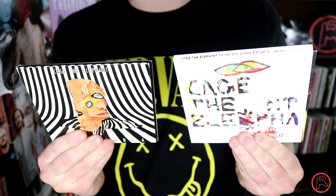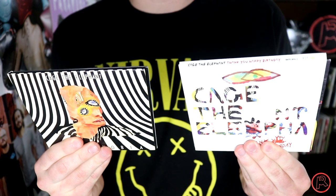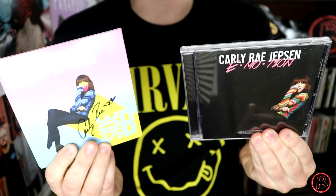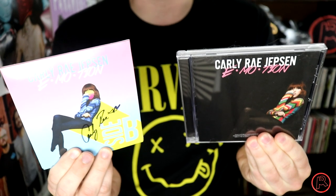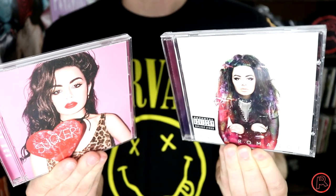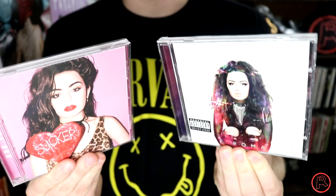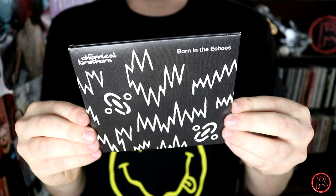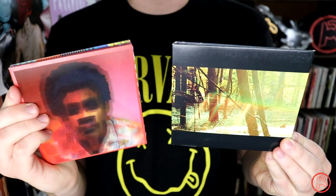Bush's 16 Stone. Cage the Elephant's Thank You Happy Birthday and Melophobia. Carly Rae Jepsen's Emotion and Emotion Side B — and yes, that is a signature from Carly Rae herself right there. Catfish and the Bottlemen's The Balcony. Cell Dweller's Wish Upon a Black Star. Chairlift's Moth. From pop artist Charli XCX I have her debut album True Romance and Sucker. Charlie Bliss's Guppy. The Chemical Brothers' Born in the Echoes.